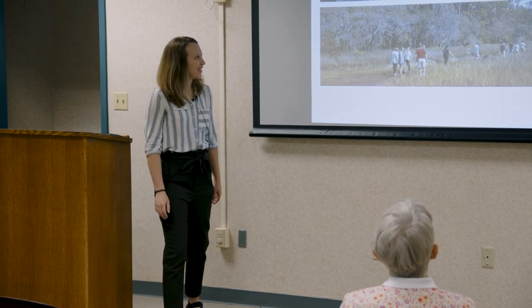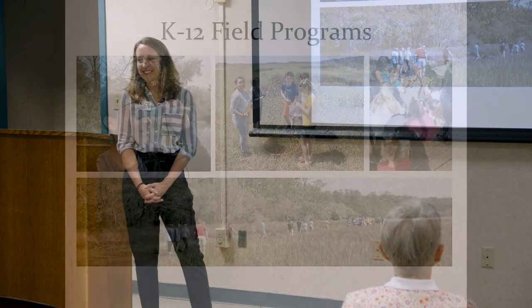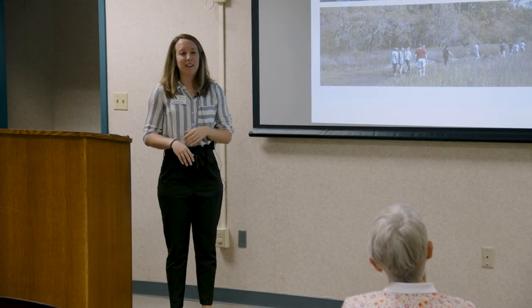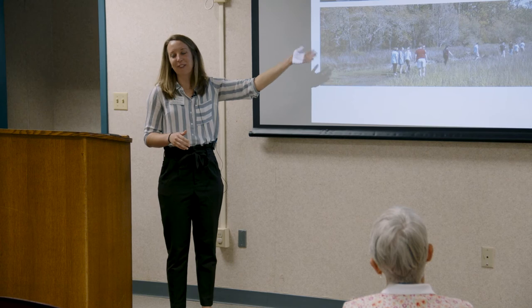We also take kids out into the field — anything that gets boots muddy and gets kids hands-on with nature is really great. We have a salt marsh trail where we teach students basic research techniques and STEM skills. They'll use a hula hoop as a quadrat to count different plant species, or use a refractometer to measure salinity. It's a really great hands-on learning experience. I was lucky to do these kinds of things when I was a kid and it had a big impact on me.